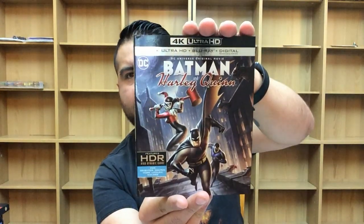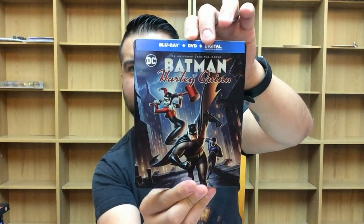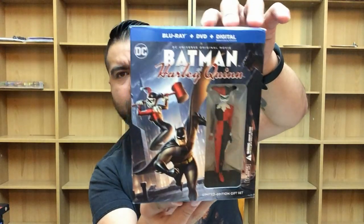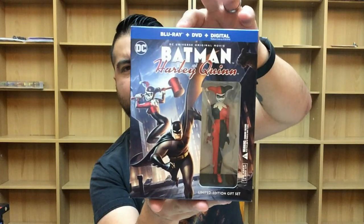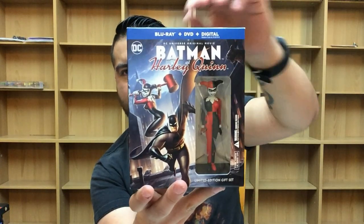Next up is the 4K Ultra HD for Batman and Harley Quinn — awesome picture, so-so movie, I'll leave it at that. Here's the Target exclusive Steelbook — Target always does really cool Steelbooks for the DC animated movies. This is the Best Buy exclusive gift set, which comes with a little graphic novel. And then the standard Blu-ray limited edition gift set that comes with a Harley Quinn figure. I'm a fan of the DC animated movies but this is one of the weaker ones so far, to be honest.